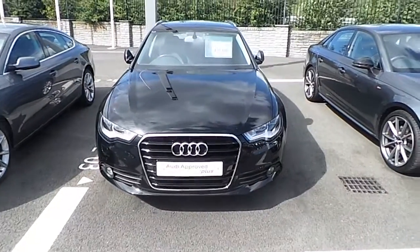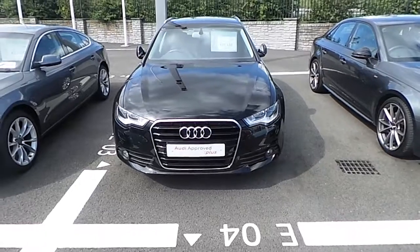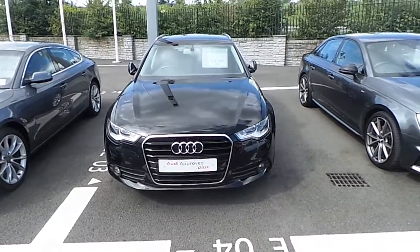Hi and welcome to Audi North Dublin, Laura here. Today we have a 2014 A6 Avant 2L TDI Standard Edition Ultra in Black.